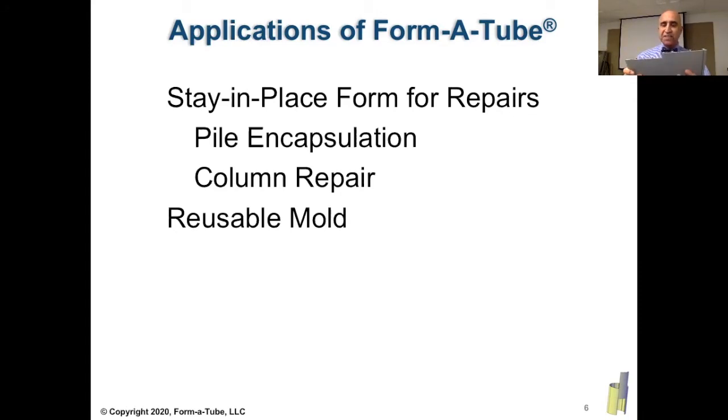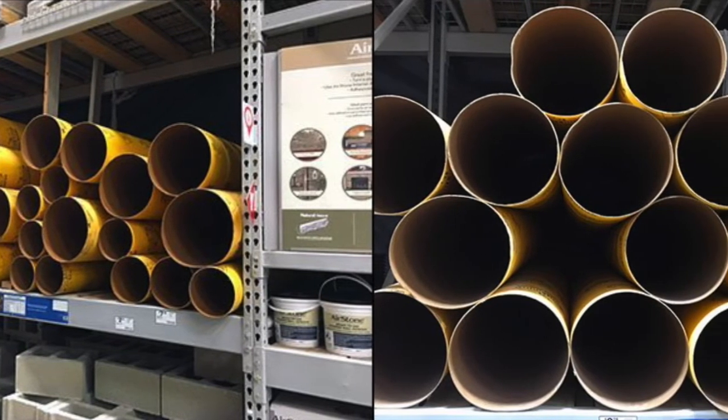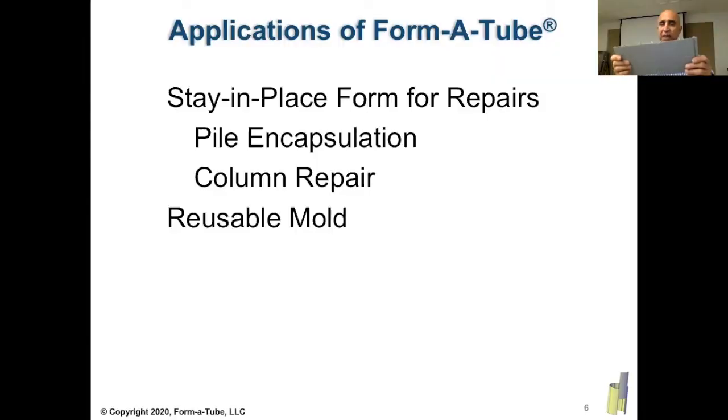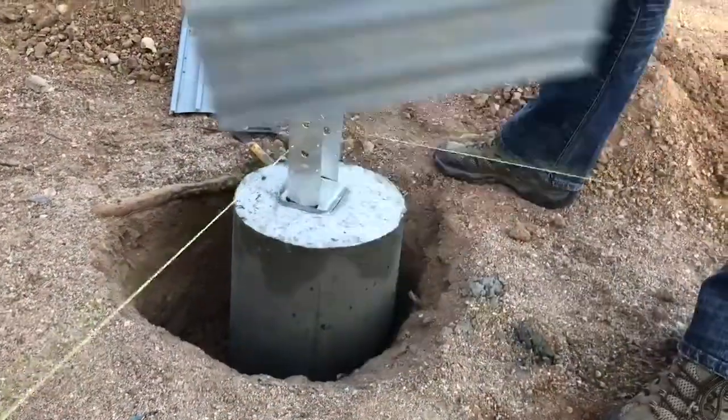In the other application, Formatube is used as a replacement for sonotube. As you know, sonotube forms are made of cardboard and are a one-time use — once you cast the column, you have to rip them and take them to a landfill. They're also very bulky, and another disadvantage is that they cannot resist rain; they start to soften if it rains. But in contrast, with Formatube, you can wrap it to create a cylinder or any non-cylindrical shape, pour the concrete, and once the concrete is cast, you remove this form and save it to be used in the future, making shapes and molds of the same or different diameters.